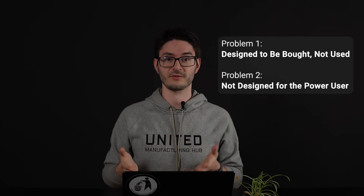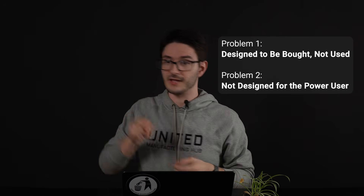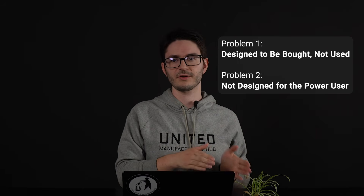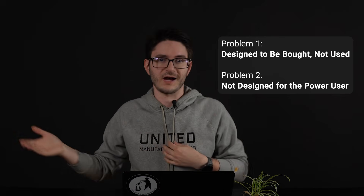To recap: problem number one — manufacturing software is typically designed to be bought, not used. Problem number two — it is very often not built for power users, but instead made to look very nice to survive the sales pitch.